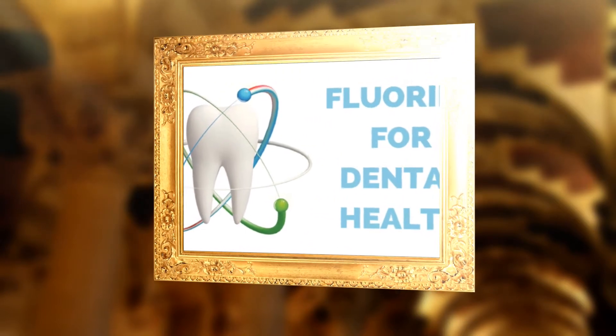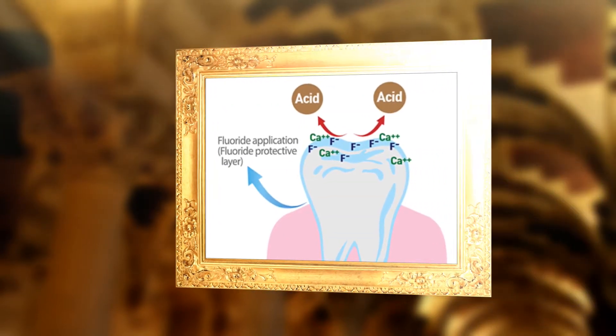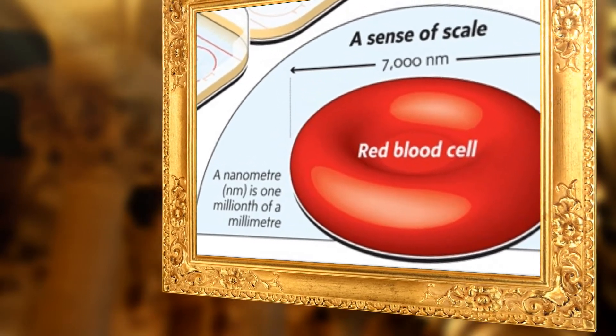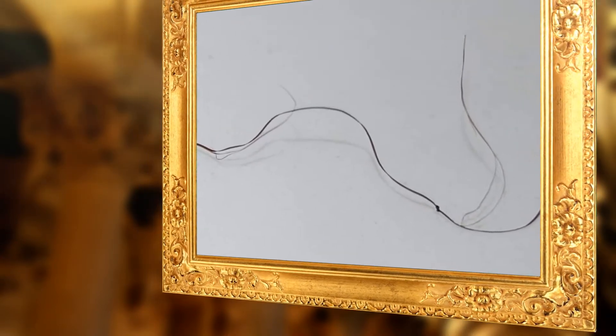Fluoride has long been heralded as the answer to decaying teeth, but it's been receiving increasing scrutiny in recent years. Studies have shown that the protective layer formed on your teeth from fluoride is just 6 nanometres thick — you'd need 10,000 of these layers to match the width of a strand of hair. This questions whether such an ultra-thin layer can actually protect your enamel, especially since it's quickly eliminated by the simple act of chewing.